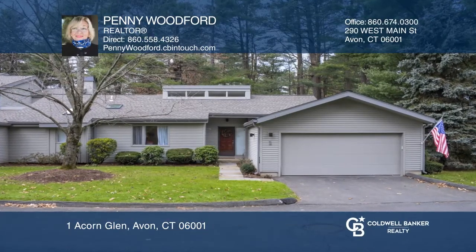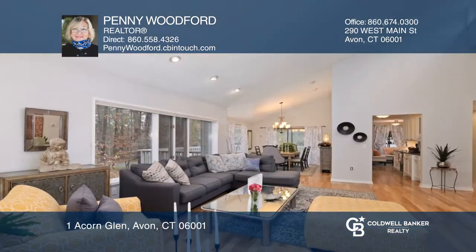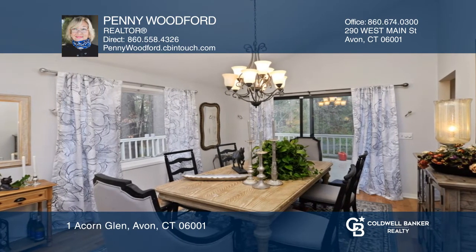Don't miss this beautiful three-bedroom, three-and-a-half-bath ranch villa in popular Hunter's Run. This home features a newer, sparkling granite kitchen with updated stainless steel appliances and fabulous open living room with wet bar.